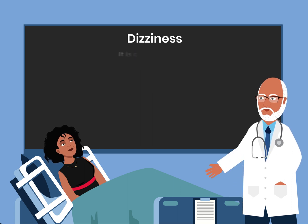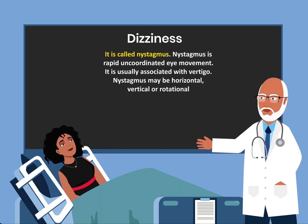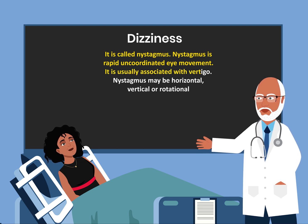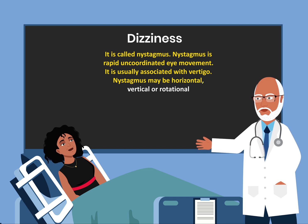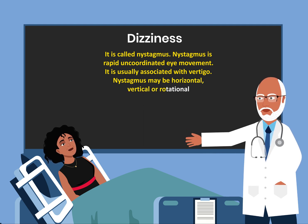What does that mean? It is called nystagmus. Nystagmus is rapid, uncoordinated eye movement. It is usually associated with vertigo. Nystagmus may be horizontal, vertical, or rotational.